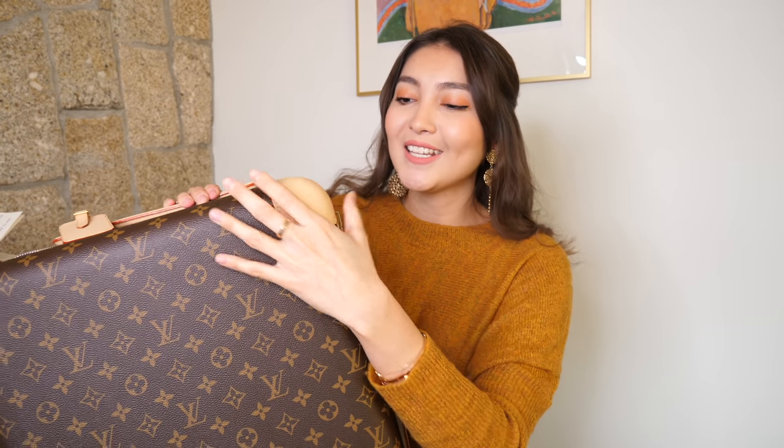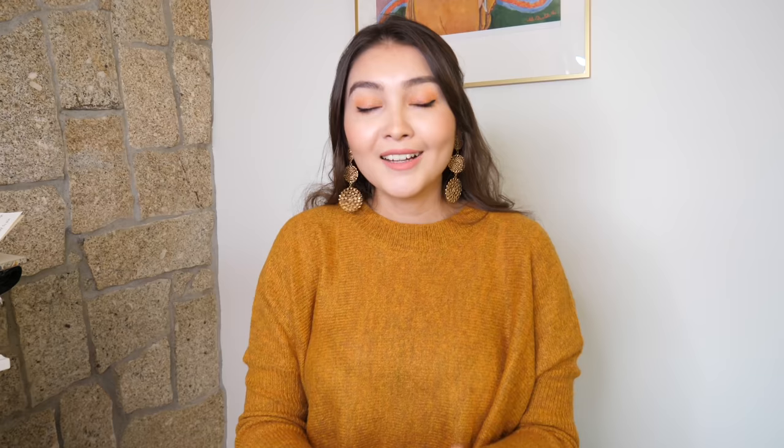I traveled with the suitcase only once, from Geneva to London, and it was pouring outside in Geneva. I had to take it from my apartment to the taxi and then to the airport, and all the vachetta got stained with raindrops — it didn't look good. But now it's brand new! I still haven't done anything to the tag — I really want to stamp it but I'm not sure whether to put my initials or a cute little sticker. We'll see.